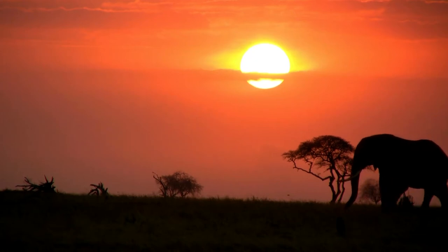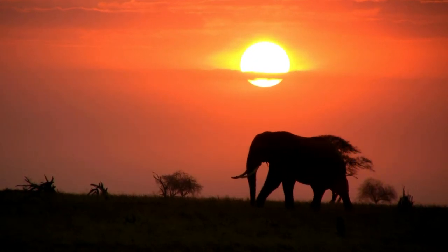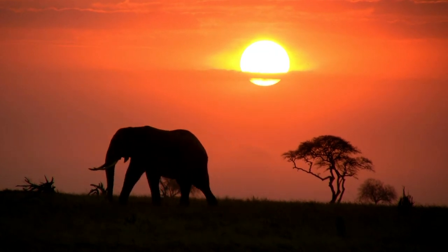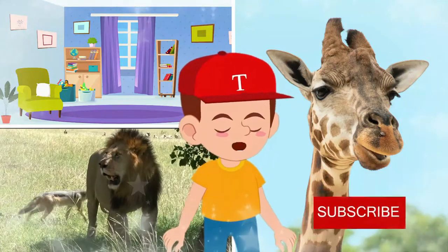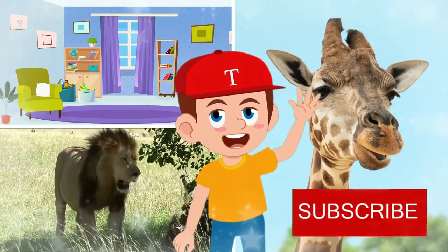Alright Toby, we've learned a lot about elephants today. We should all remember to protect and love these wonderful animals. Please don't forget to press the like button and subscribe if you would like to see more episodes. Bye!